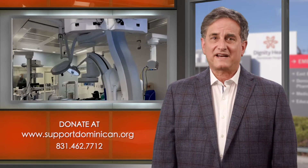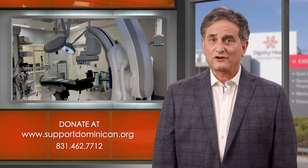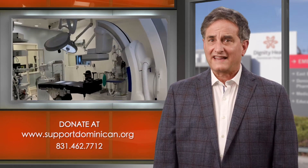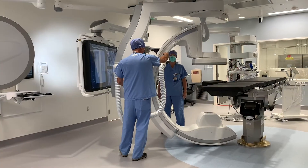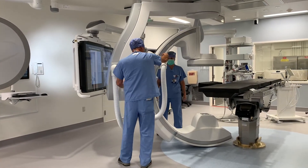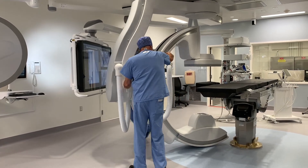This project was generously funded in part by Dominican Hospitals Foundation through donations from the community, and that means the world to us — it means everything. So on behalf of the cardiac team, we appreciate your support of Dominican Hospitals Heart and Vascular Program.